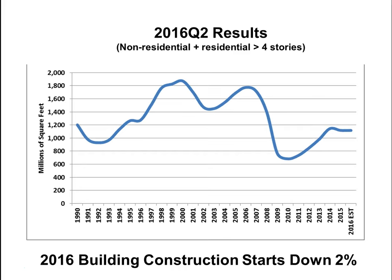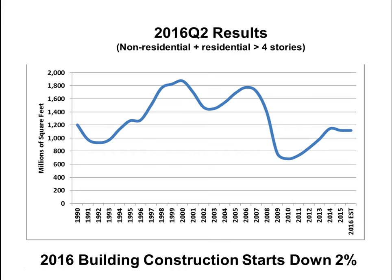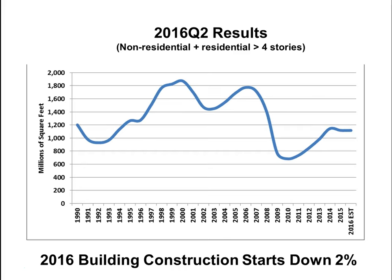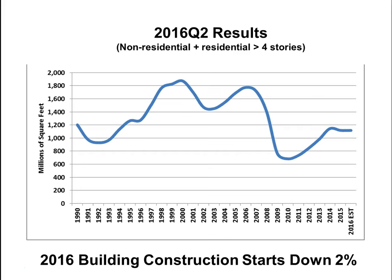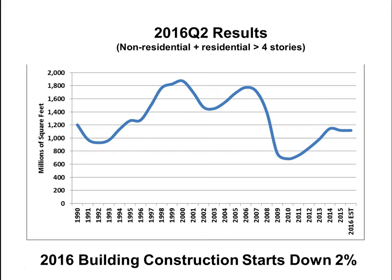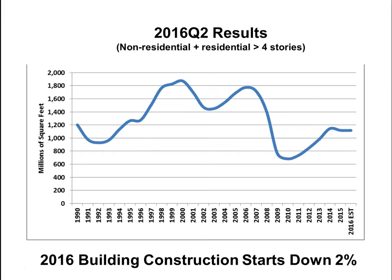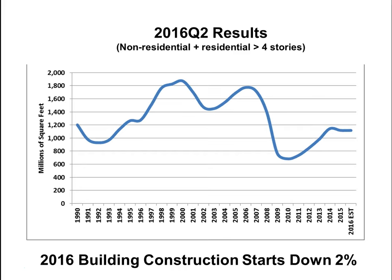Also coming: AISC N690 Appendix N9 on steel plate composite walls — steel plates with a sandwiched composite wall system with concrete. Curved steel design is now addressed more in the 2016 Code of Standard Practice with tolerances for curved steel. Additionally, a new design guide on steel stair design will provide a resource on constraints to be aware of, since steel stairs occur in almost every type of building.